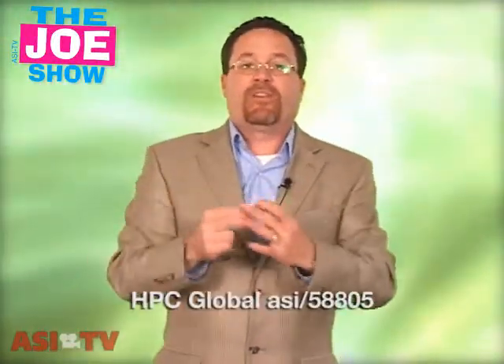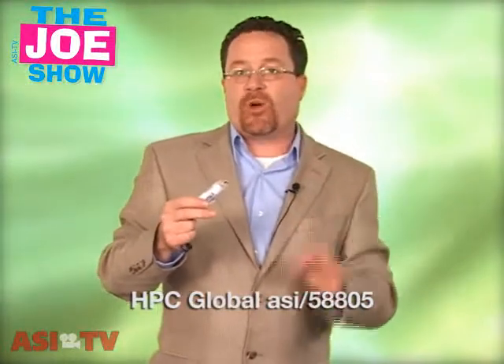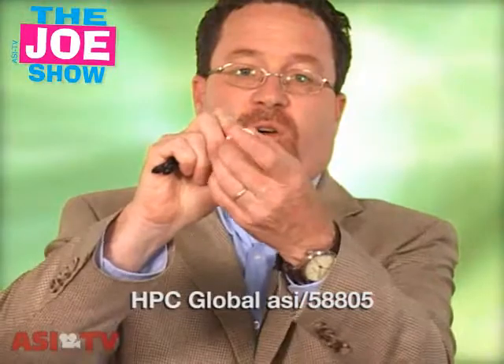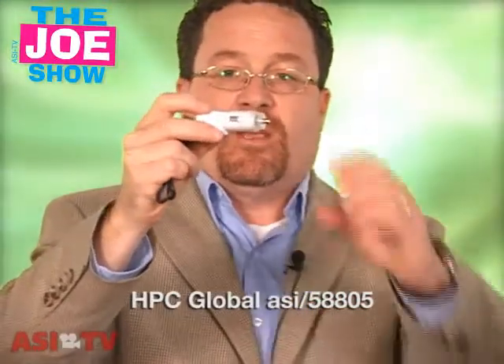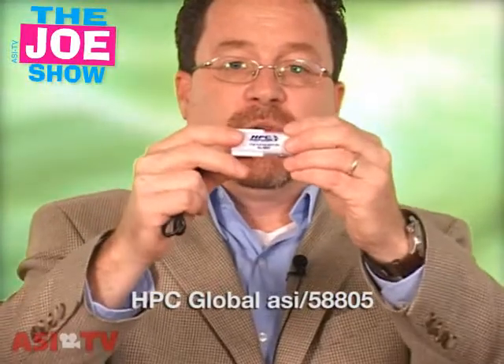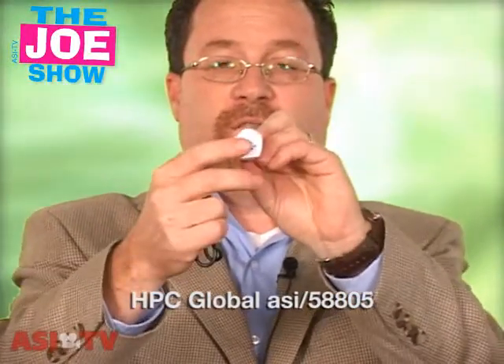The next product I have is available in two versions. I'm going to show you the first one. This is actually for people who need to charge things with USB cables — with this product, you can do it in your car. But first, it is an emergency flashlight. There's a clip on the end that I remove and the flashlight comes on. I put the clip back on and it goes off. So you can toss it into a glove compartment. There's room for an imprint on the side and in the front.